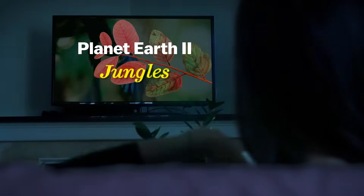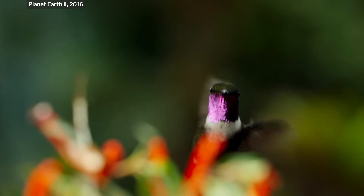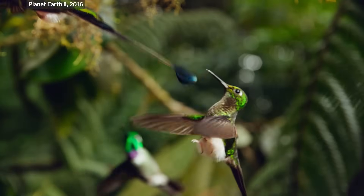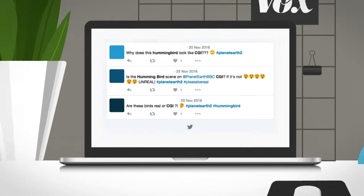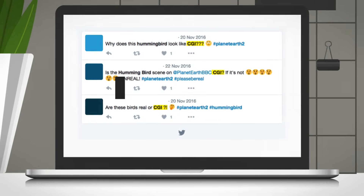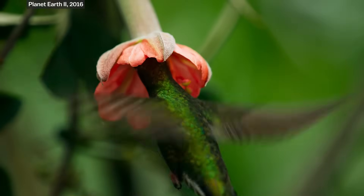In the Jungles episode of the BBC's Planet Earth 2, there's a stunning scene of hummingbirds in Ecuador flying in slow motion. And when it aired in the UK, some viewers wondered if the BBC actually created the footage with computer graphics. And you can't blame them — with our own eyes, we'll never see hummingbirds looking like this.